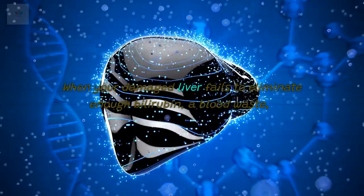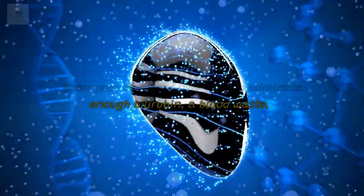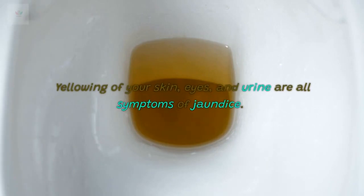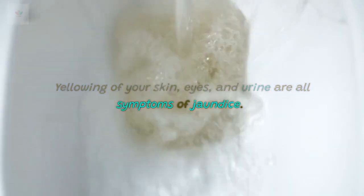1. Jaundice. When your damaged liver fails to eliminate enough bilirubin, a blood waste, from your blood, you get jaundice. Yellowing of your skin, eyes, and urine are all symptoms of jaundice.